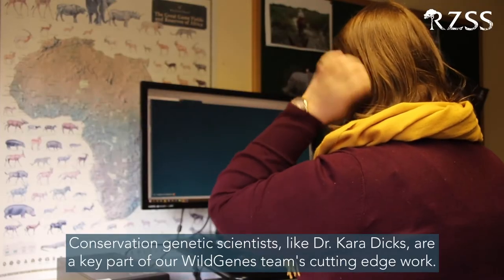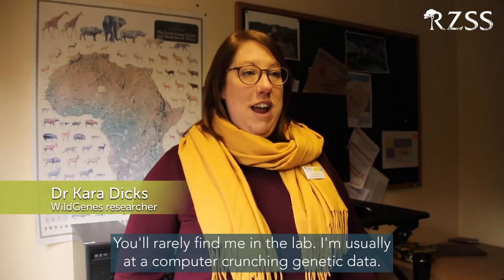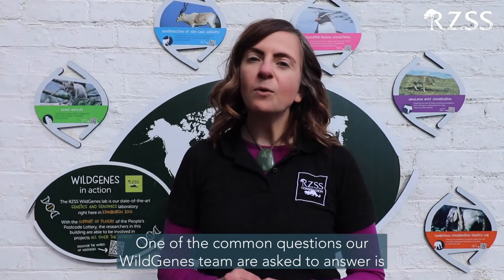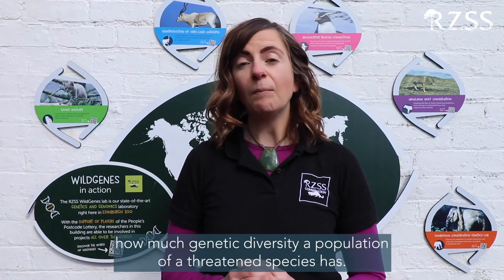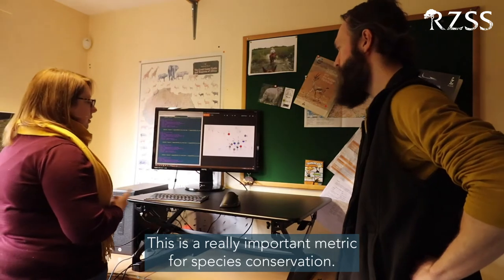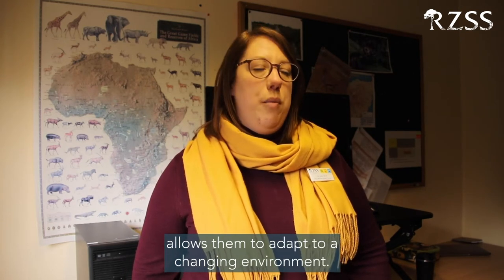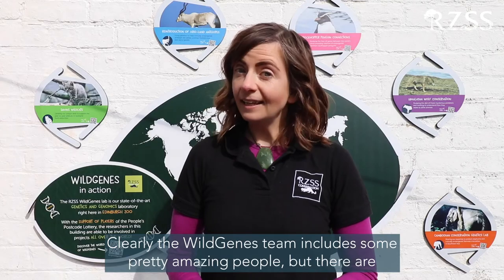Conservation genetics scientists like Dr. Cara Dix are a key part of Wild Genes' cutting-edge work. You'll rarely find me in the lab — I'm usually sat at a computer crunching genetic data. One of the common questions our Wild Genes team are asked to answer is how much genetic diversity a population of a threatened species has. This is a really important metric for species conservation. Genetic diversity is really important for threatened species because it allows them to adapt to a changing environment — for example, climate change or diseases that might threaten the survival of that population.